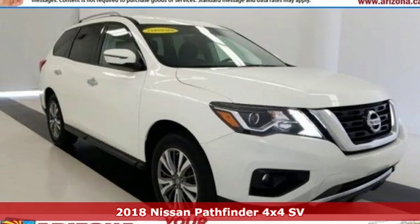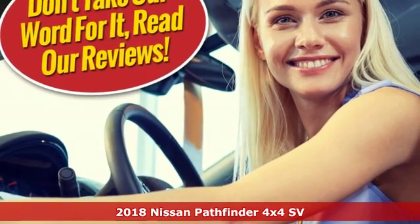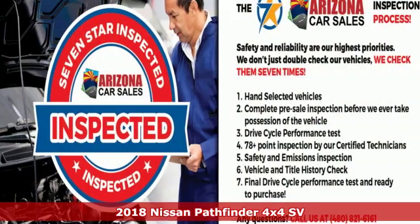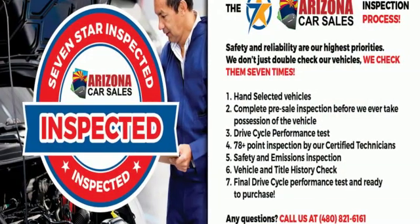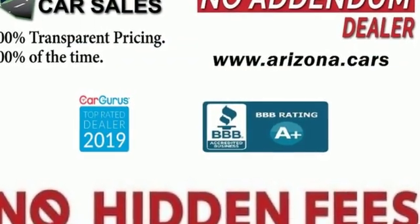It's a certified 2018 Nissan Pathfinder. Leave no child, nor boat, nor trailer behind in this Pathfinder, thanks to its comfortable seating for seven and strong towing capability. Plus, it offers an exciting list of features.